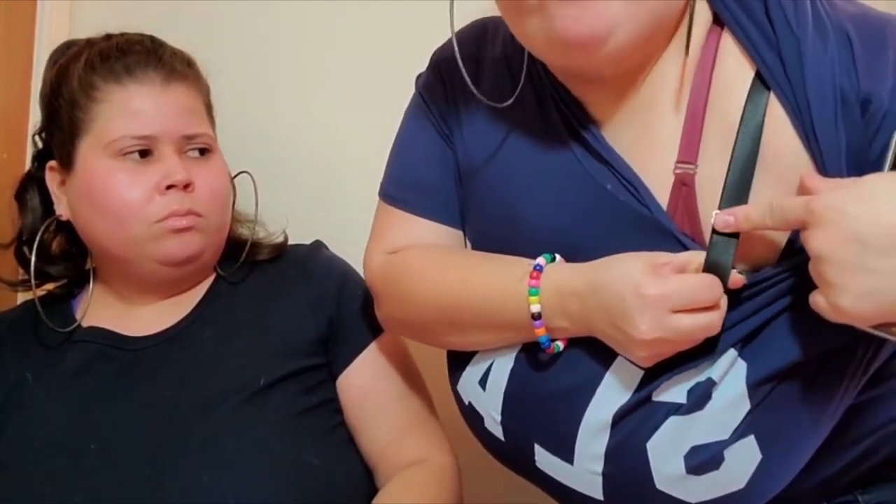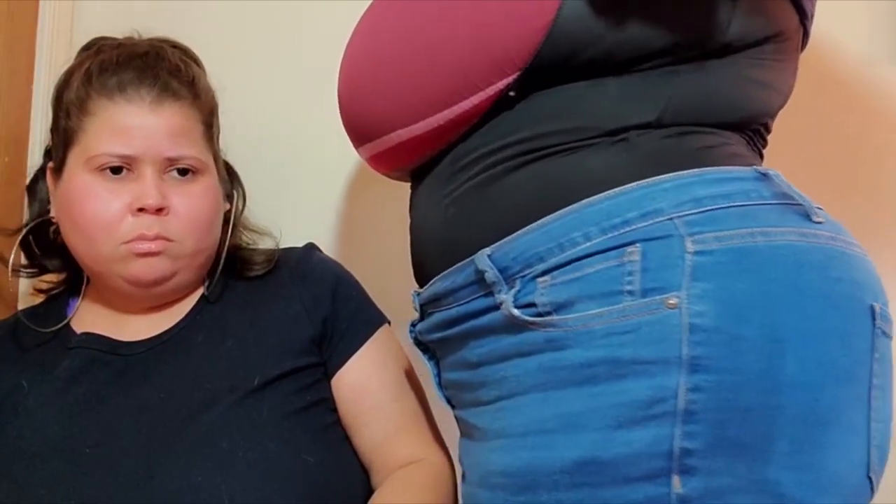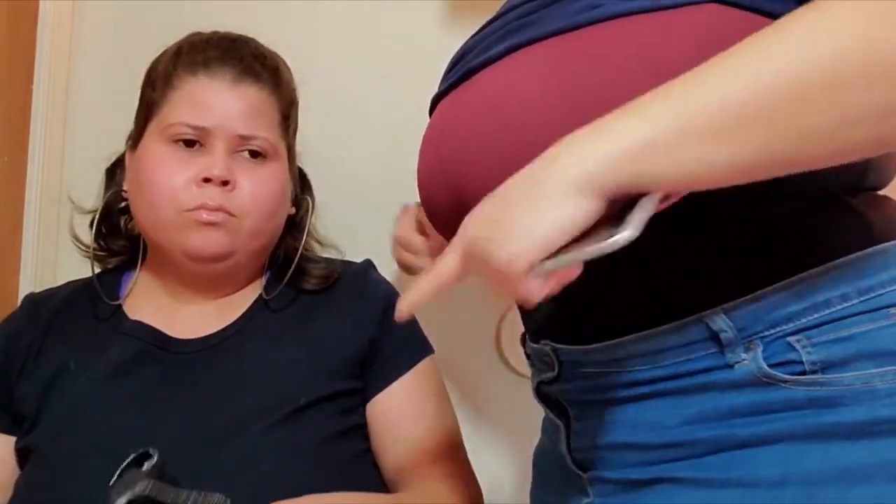If I push this all the way to the back it's gonna lift my boobs. Look at my body so far — but I need a tighter one, it's not tight enough. I need to wear the 2X one already. Sorry I'm showing you a little bit too much, but we're all women here.